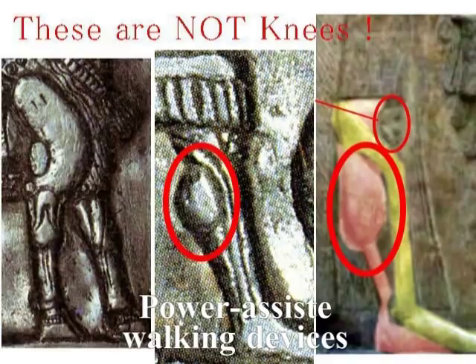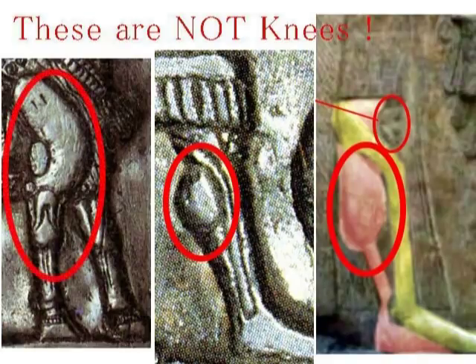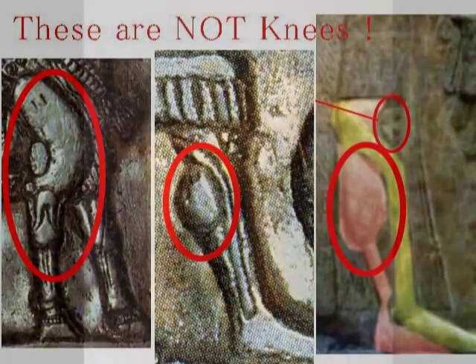動物の足も歩行補助装置をつけている、いわゆるメカニックな足をしている、ということですね。となりますと、一番左のこの馬は本物の馬ではなくて、ロボット、もしくは乗り物としての馬ではなかったか、ということです。 (The animal's feet are also wearing walking-assist devices — they have so-called mechanical feet. If so, it follows that the leftmost horse is not a real horse, but rather a robot, or a horse as a vehicle.)